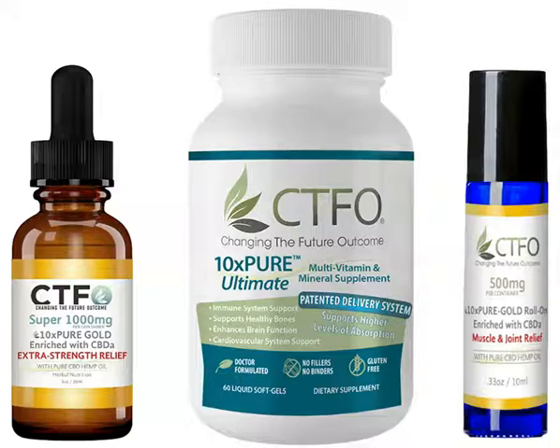Vitamin K2 as MK4 and MK7 for rapid absorption targeting bone and vascular health. Vitamin B12 as Methylcobalamin, in the form that works synergistically with folate in the brain.